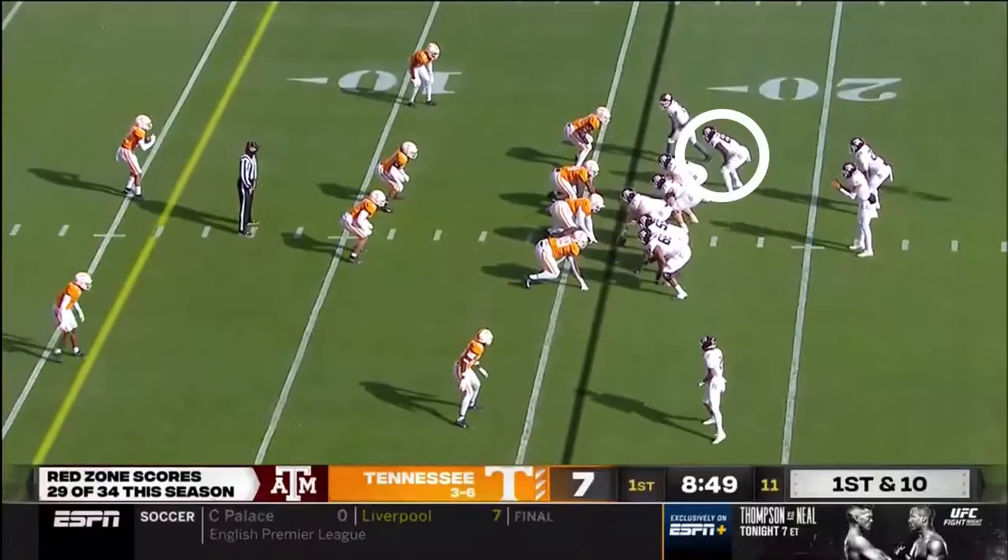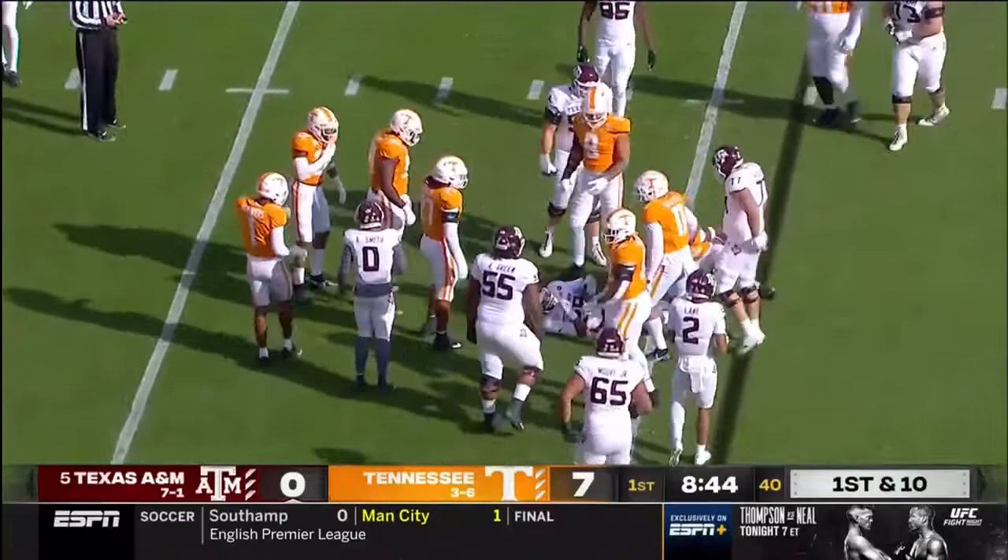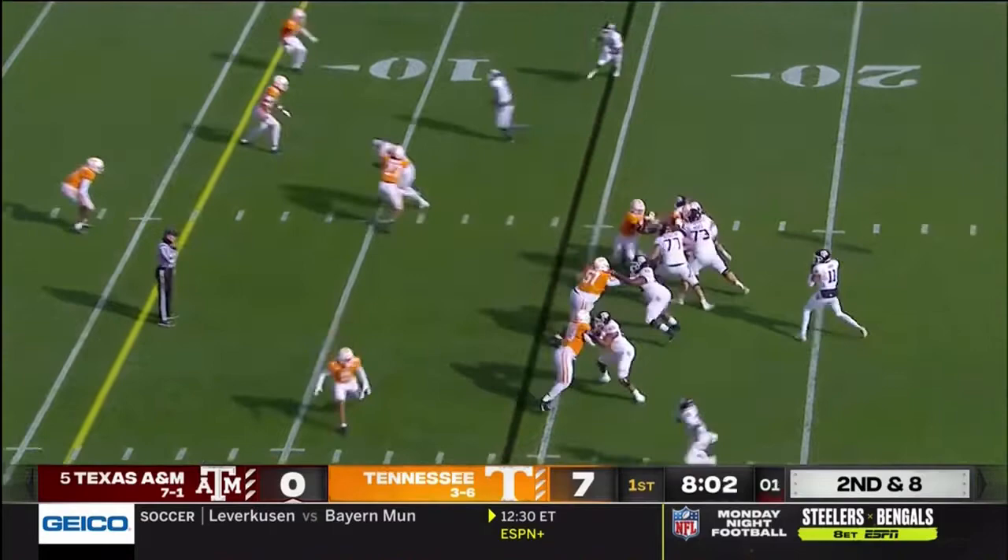They try and run it here. Cut back for Isaiah Spiller, he picks up a couple. Eighth play of the drive, another throw for Mond. There's a wheel route to Spiller — that's a first down inside the five-yard line.